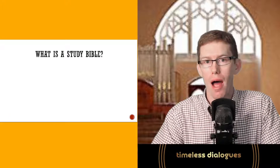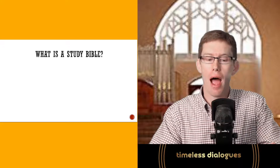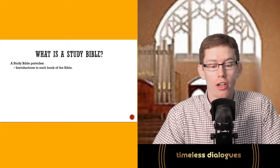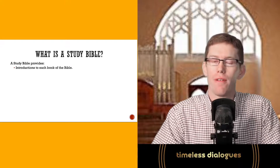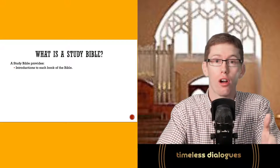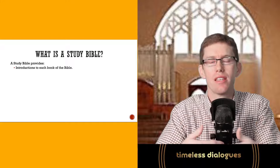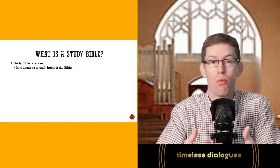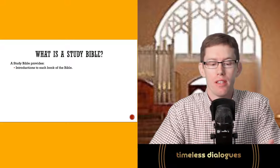So first of all, what is a study Bible? It provides several things. It gives you introductions to each book of the Bible. As you go through each book, you have to ask questions like: who is the author? What kind of genre is this? Is it a historical book, a poetic book, prophecy? It gives you all the necessary background to help you understand who is writing, what is the context, and what type of literary features are present.